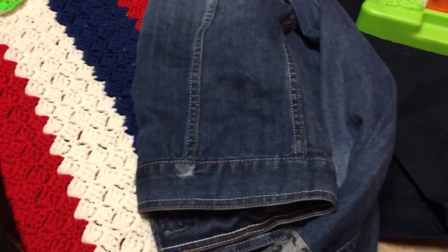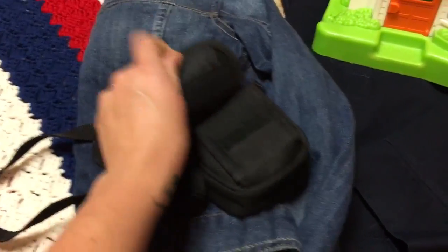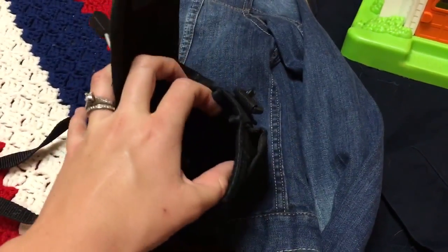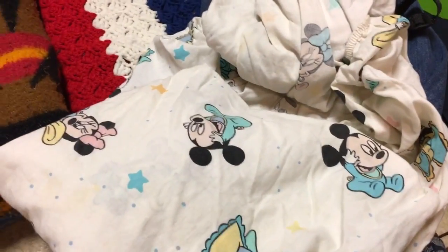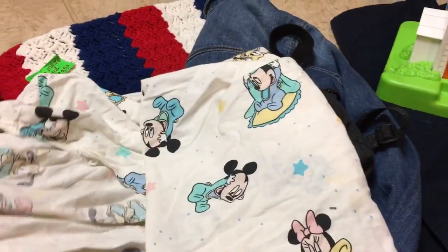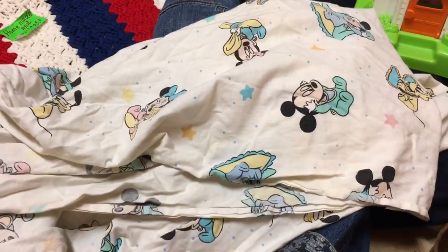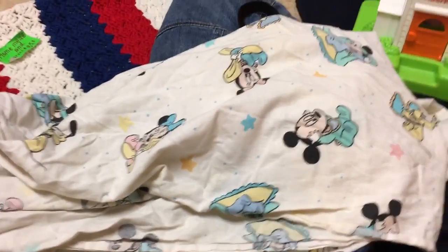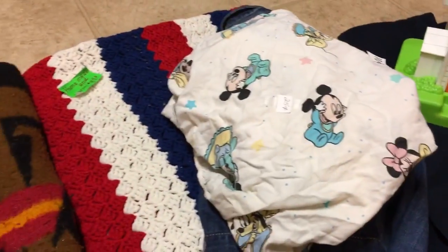I picked this up for 10 cents — it's just a little Samsonite camera case that needs to go through the wash. That'll go up on eBay around the $10 mark. I also got this little vintage Disney Babies fitted crib sheet for a dime. I do so well with vintage sheets, especially vintage Disney sheets, on Etsy. There are a couple of little spots I'll treat with OxiClean. I've seen these go up fairly high, especially on auction.